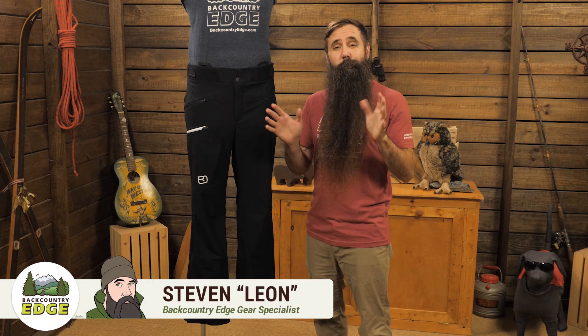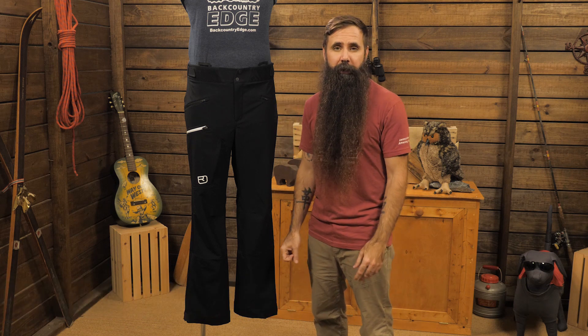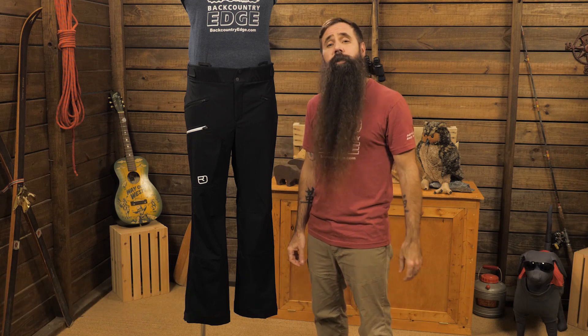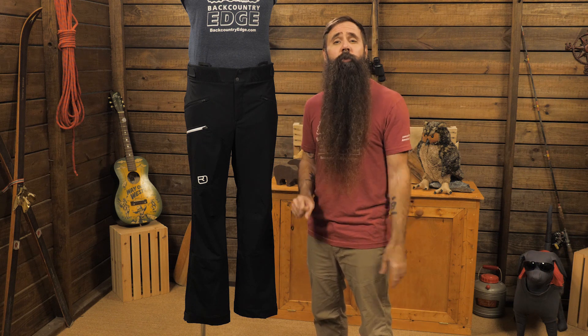These are the Ortovox Men's Bakun Pants. I have been on so many winter hiking and backpacking trips where I have found myself wishing for a better pant, and I think I may have found my answer in these soft shell pants. They are ideal for ski touring or winter hiking and, as with all Ortovox apparel, they utilize premium wool fabrication to deliver high performance.